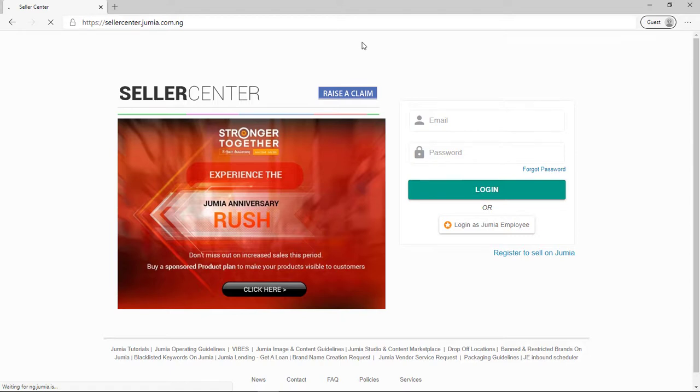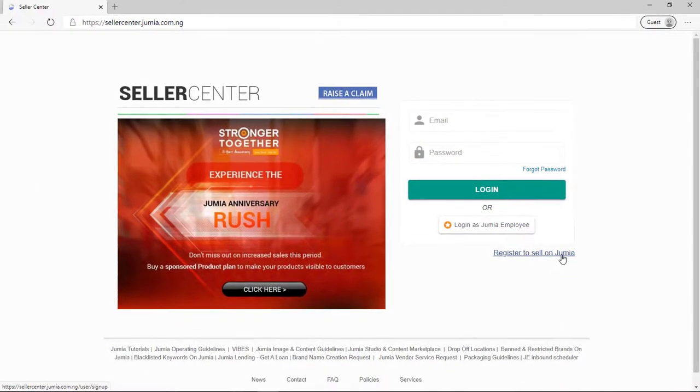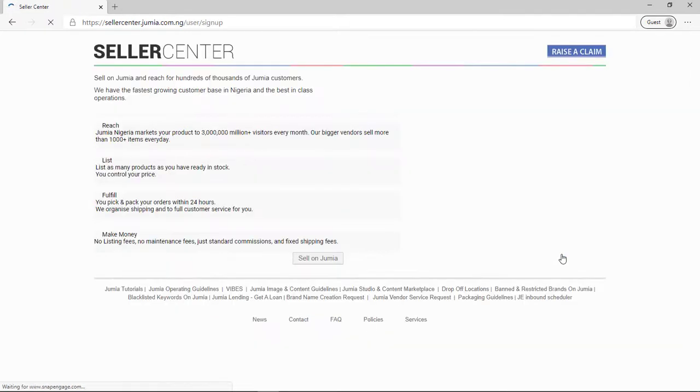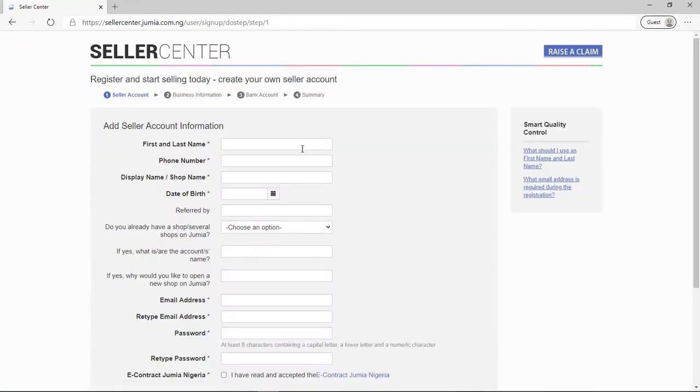After going to the website, you want to click on 'Register to sell on Jimua'. As a seller you need to click on that in order to sell on Jimua. After doing that, click on 'Sell on Jimua'. You can pause the video just to read through that page, then click on 'Sell on Jimua'.